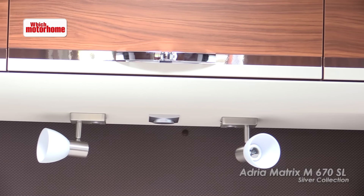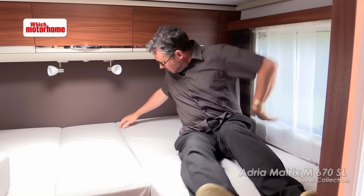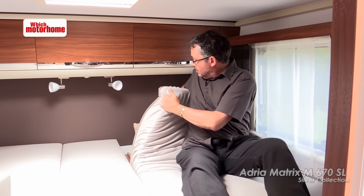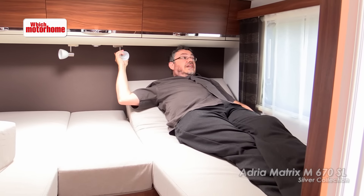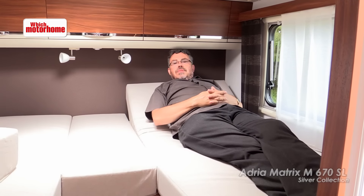If you want real comfort at bedtime, these ratcheted tip-up supports mean that you can recline comfortably. You might have to be slightly careful that you don't bash your head on the cupboards but I've seen a lot worse than this. You've got reading lights and plenty of daylight from these decent-sized windows — quite a pleasant spot to read the Sunday Times.